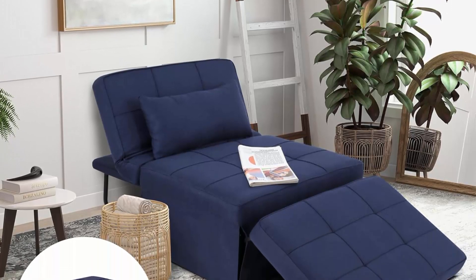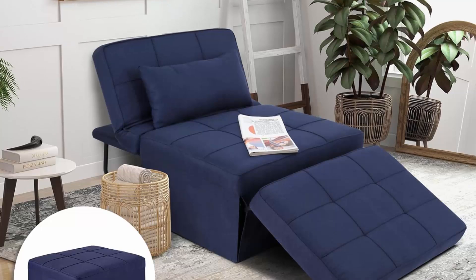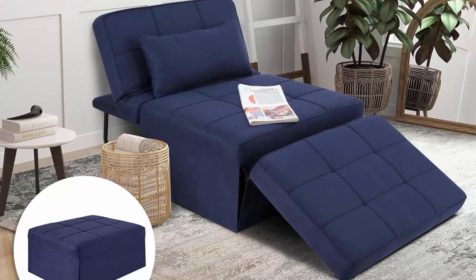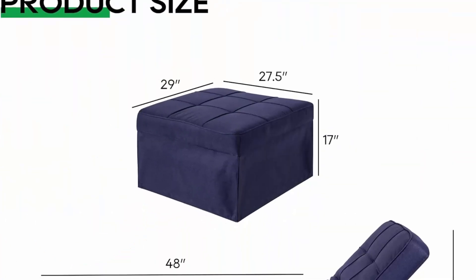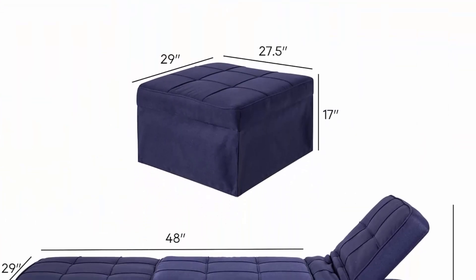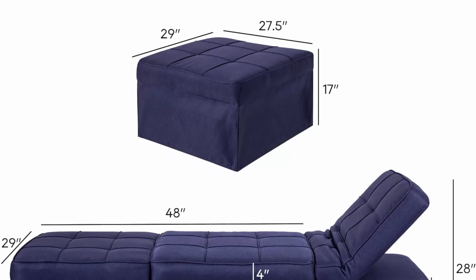This Chair Bed Sleeper is easily converted into a leisure ottoman, sofa chair, bed, and chaise lounge to satisfy various needs. It's absolutely a good idea for small spaces, dorms, apartments, studios, and offices.